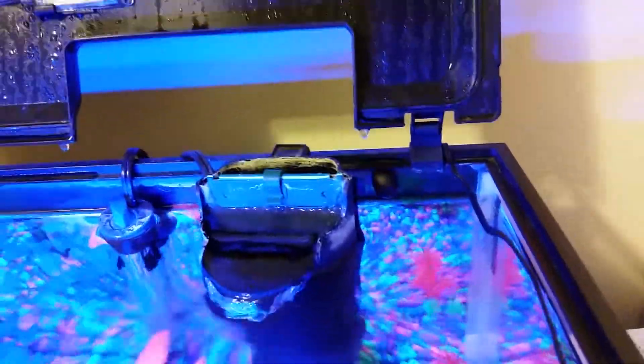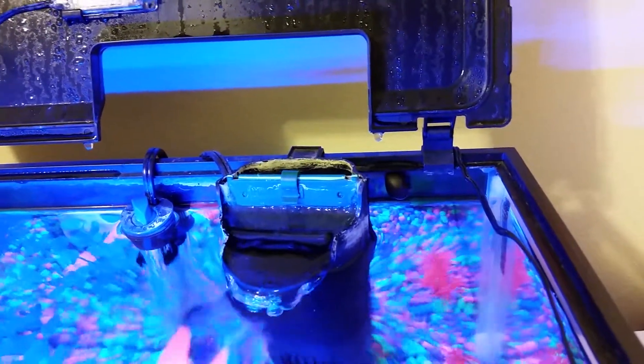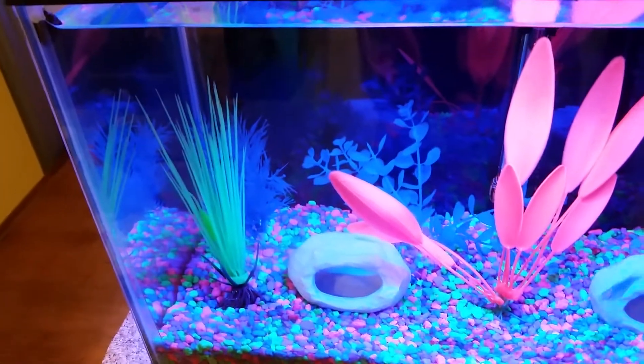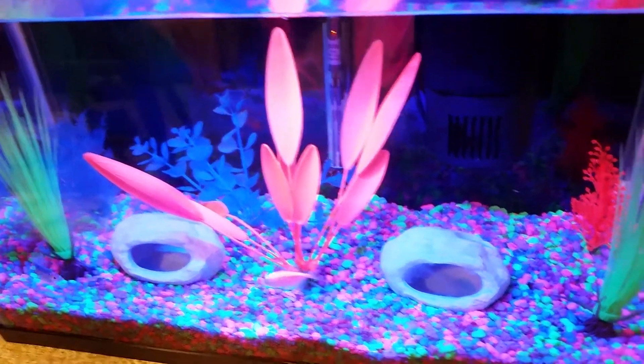They have cool looking shells and everything. But if it were my preference, if I could find them again, I would get some more of those black nerite snails. They actually do work — they'll get up even on all these little plants here, these fake decorative plants, and even clean algae off of them to the best of their ability.